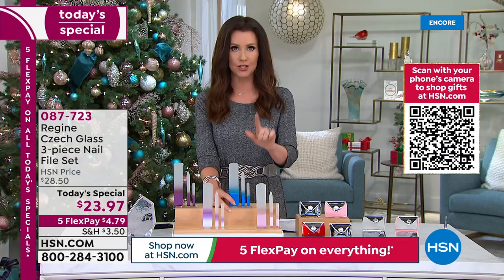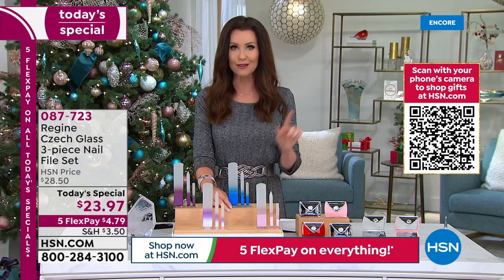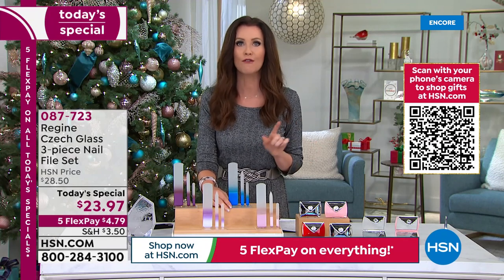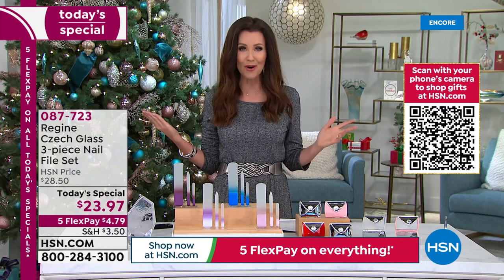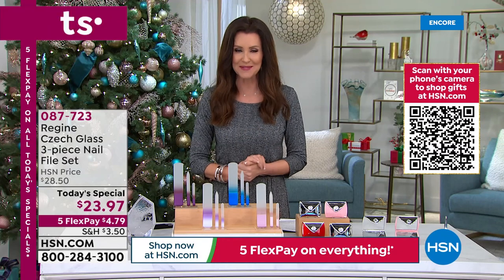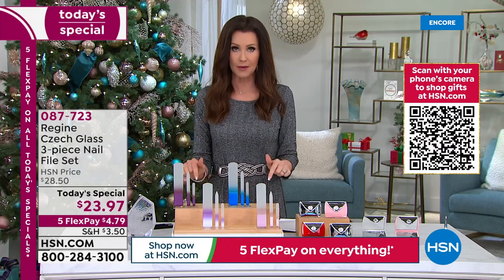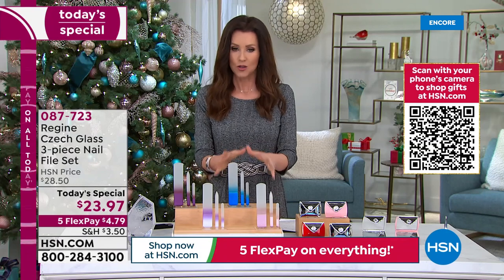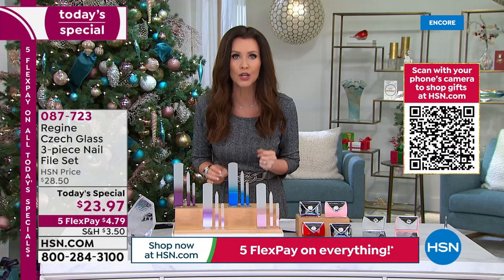It's $3.50 to ship your very first set to your home or to someone on your list, and then every other set that ships to the same address is free. You can order as many extra sets as you want and they will all ship free to that same address. You only pay $3.50 for that very first set.